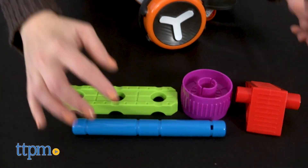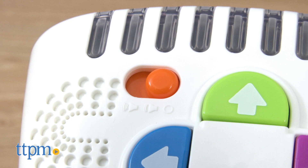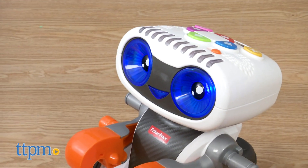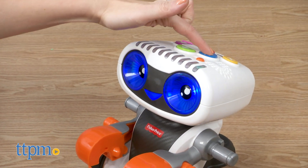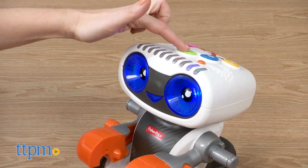And there are two modes of volume. This is an interactive way to offer early STEM learning to preschoolers ages three to six. The colorful buttons are large and easy for small hands to press, and the play is really about experimentation and discovery.